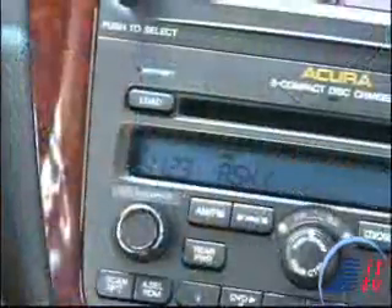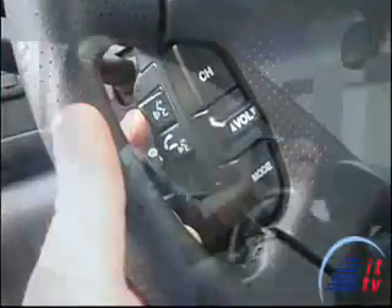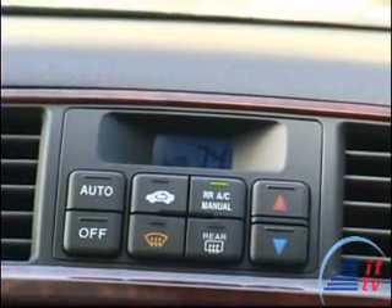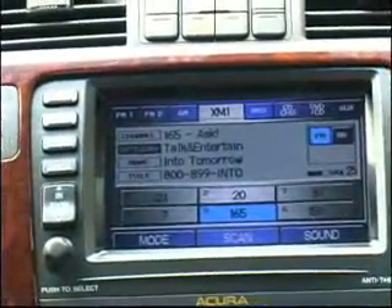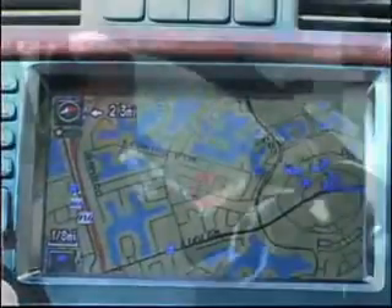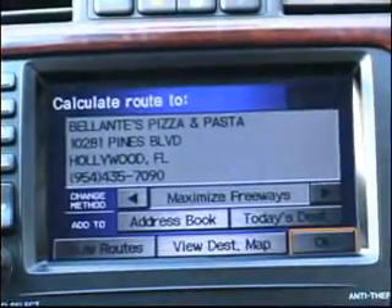What time is it? It is 11:23 AM. Temperature 69 — Temperature 69 degrees. XM channel 165 — XM channel 165. Rear DVD play — Rear DVD play. Display navigation. Nearest Italian restaurant — Would you like to calculate a route to Filante's Pizza and Pasta?